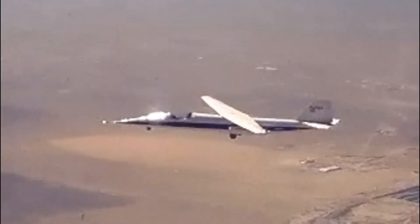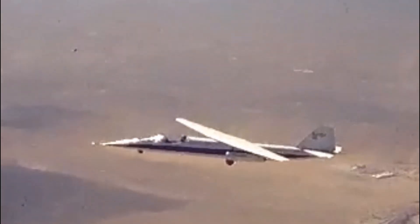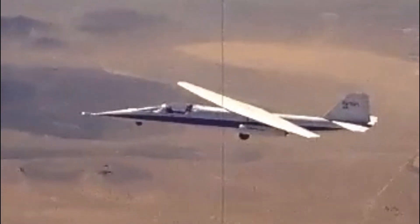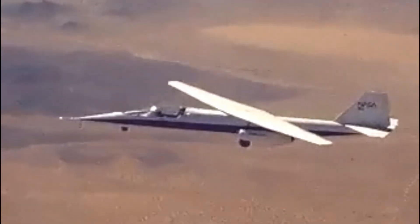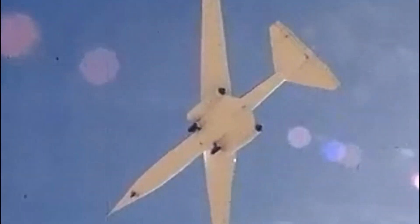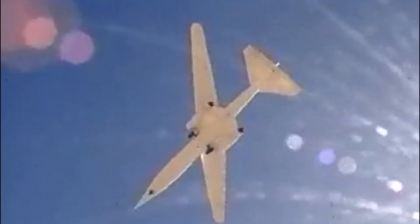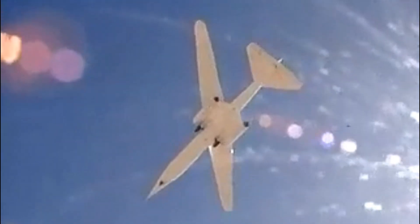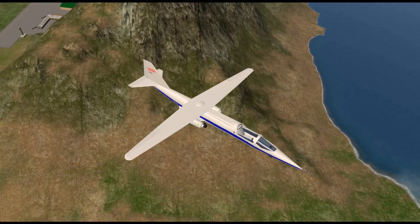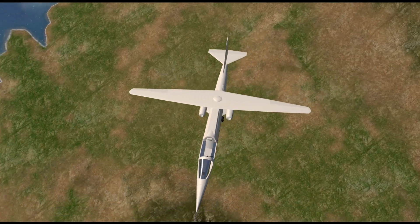The AD-1 design, which began in 1976, would measure the flight responses of the so-called scissor wing design. To cut costs, since NASA couldn't allocate a large budget for a new wing structure, the designers built the fuselage from carbon fiber and plastic. The cockpit resembled that of a glider, and even the landing gear was made fixed to save on costs. The aircraft made its first flight on December 21, 1979, and completed 79 flights throughout its mission.